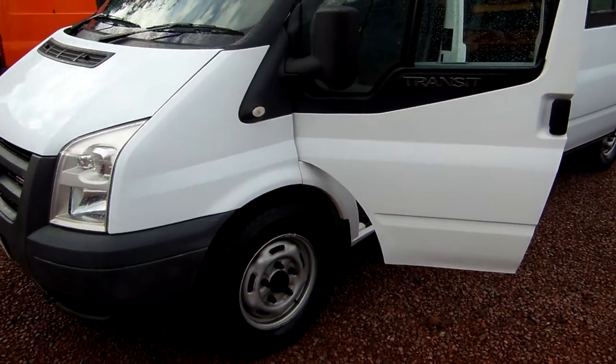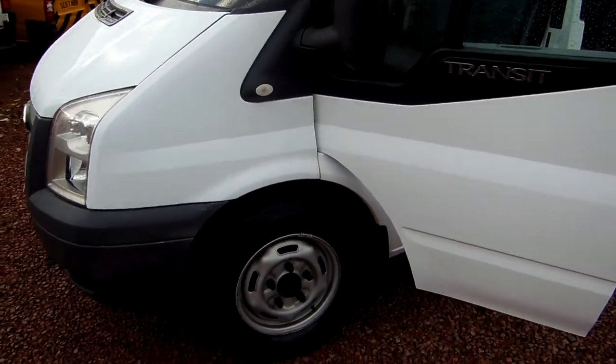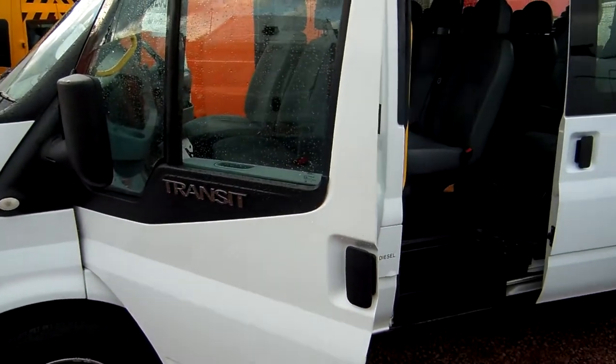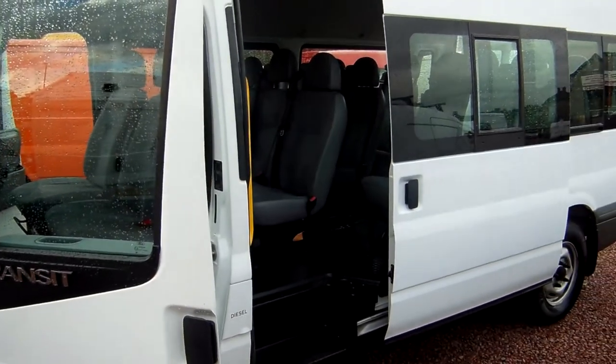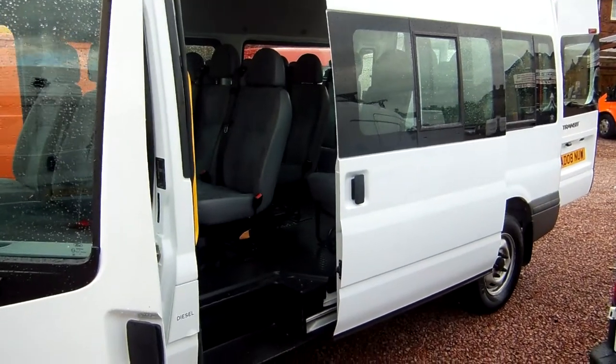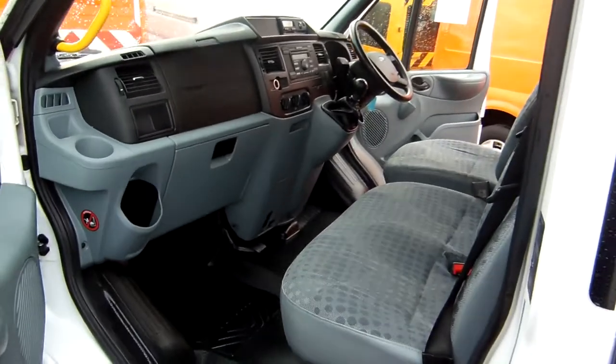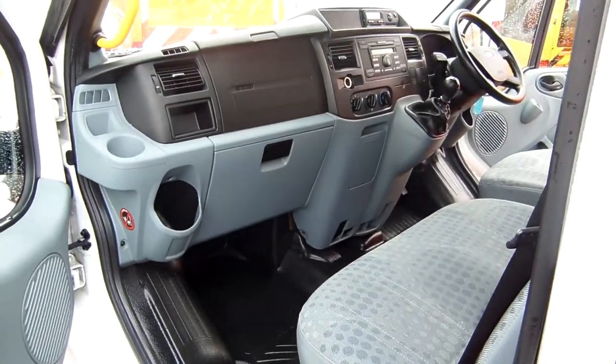Good afternoon, it's Clarkson Commercials here in Glasgow once again out here showing you our video talents. This time round what we have is a 2008 on the 08 plate — this is the Ford Transit 350 factory built 15-seat minibus.